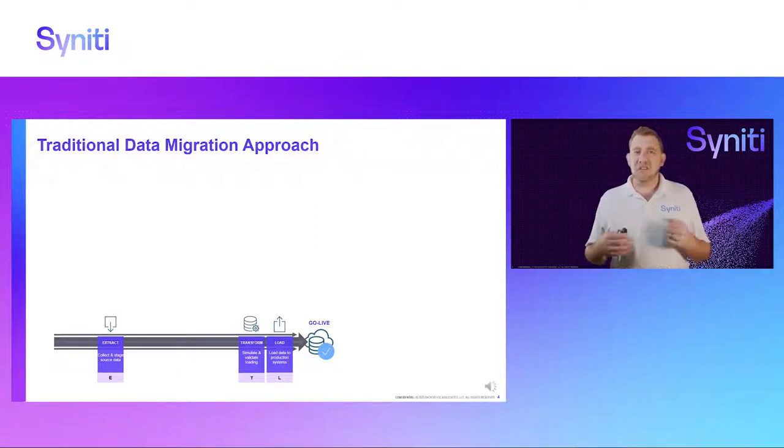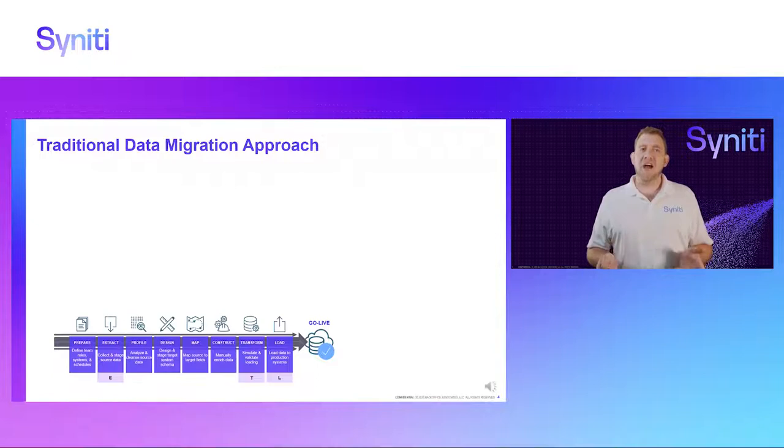If you think about a traditional data migration approach, it is often seen as an ETL activity — Extract, Transform, Load. Very simple. A lot of times data migration is just seen as: get some data guys, do some ETL, and load the data. It sounds very simple, but the reality is there are a lot of other things that happen in a data migration project.